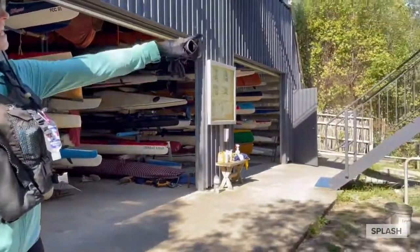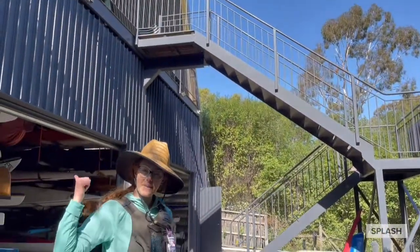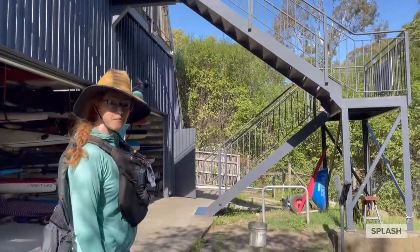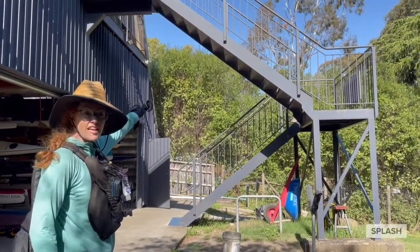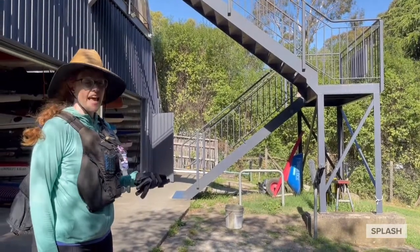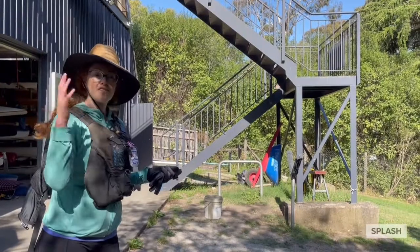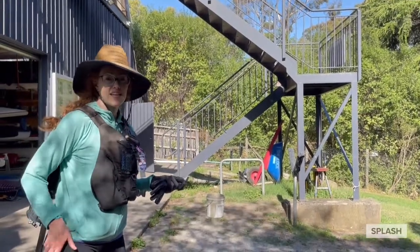Turning around — there's stairs up to upstairs. So you know how I said there was an upstairs at the front? This is the same place at the back, so you can get into the same room from either way. That's where you go if you need the toilet. And everyone also needs to sign in every time they come — whoever's brought you, your adult will do that in the kitchen.